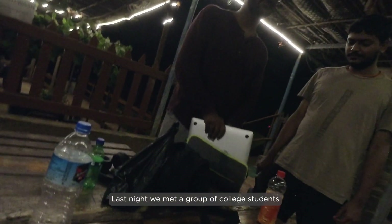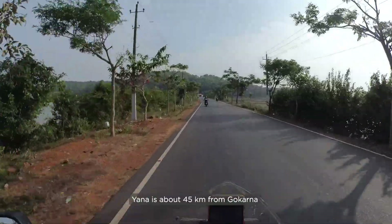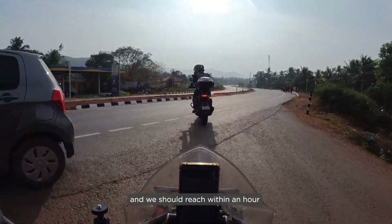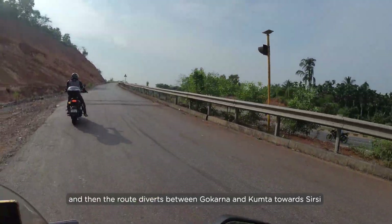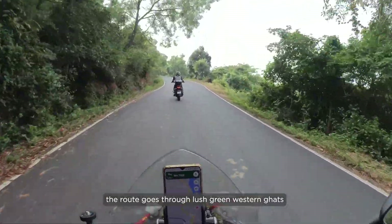Last night we met a group of college students. They were visiting Yana Rocks the next morning so we decided to tag along. Yana is about 45 kilometers from Gokarna and we should reach within an hour. We have to take the highway towards Kumta and then the route diverges between Gokarna and Kumta towards Sirsi. The route goes through the lush green Western Ghats.